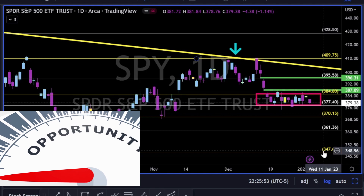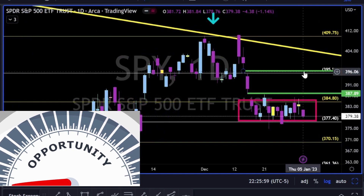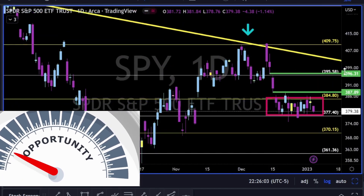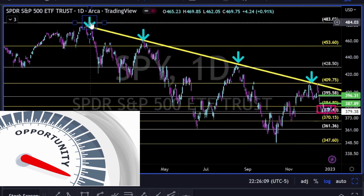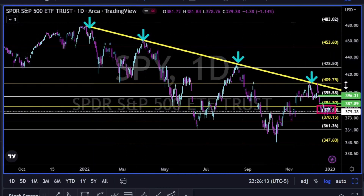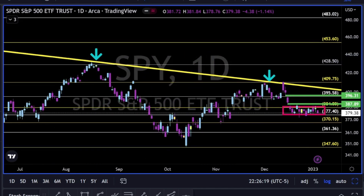If price breaks to the downside, we have the levels to keep our eyes on as future support. Breaking to the upside, we have these two gaps and the levels and the major trend line as future resistance. This trend line goes all the way back one year to January 2022, and every time price reaches this area it gets rejected.